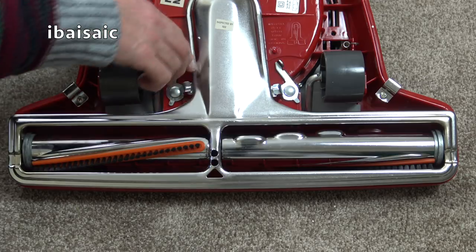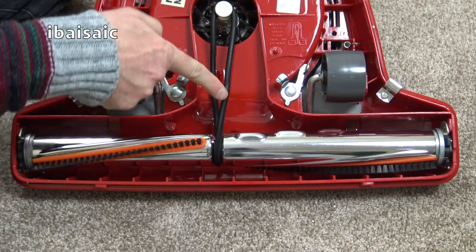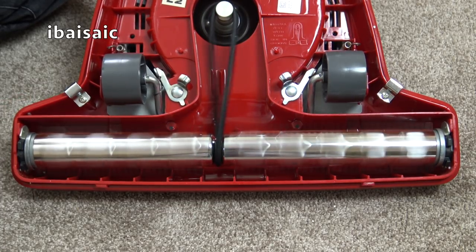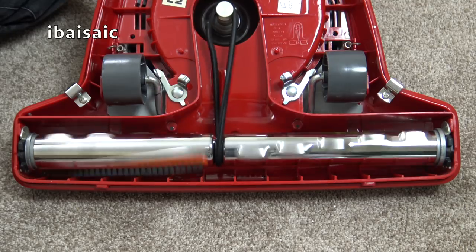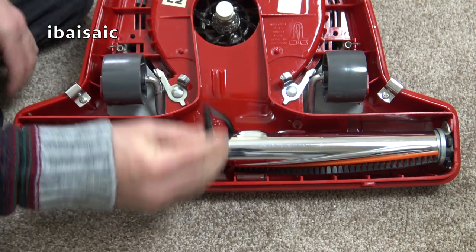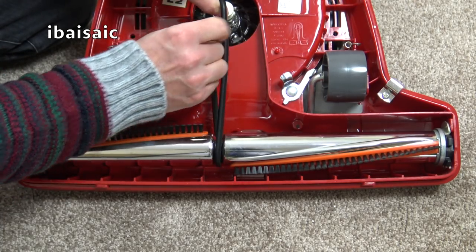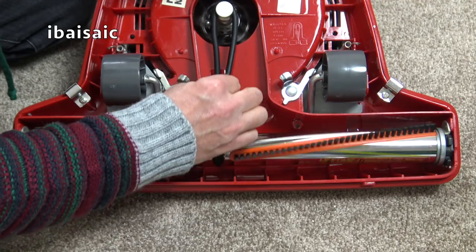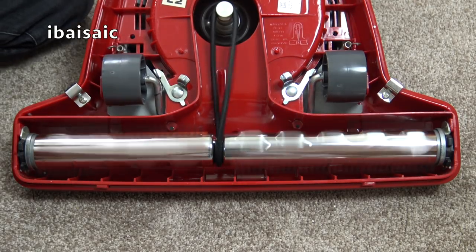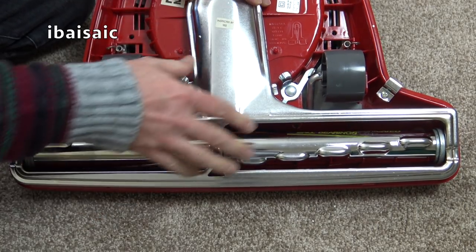Oh heck, not that noisy. Let's see if it works with the cover off - can you see where the belt is a little bit kinked? Yeah, that rattling is the belt. Do you think I should put another one in? It'll be all right just for the purpose of the video. It's not that tight to be honest. Let's find out - we'll see how it goes.